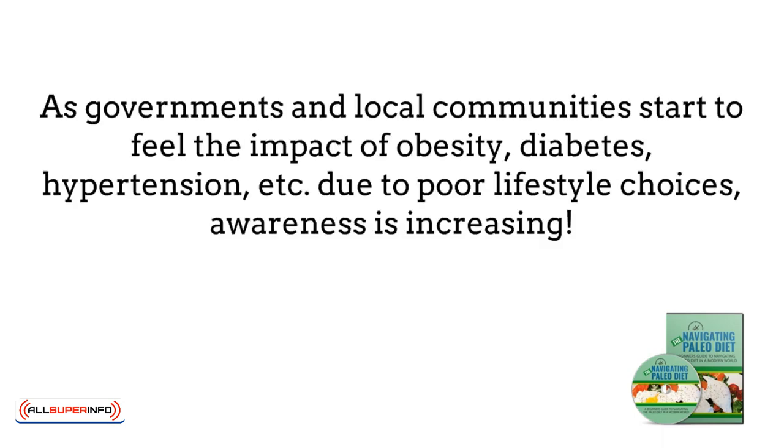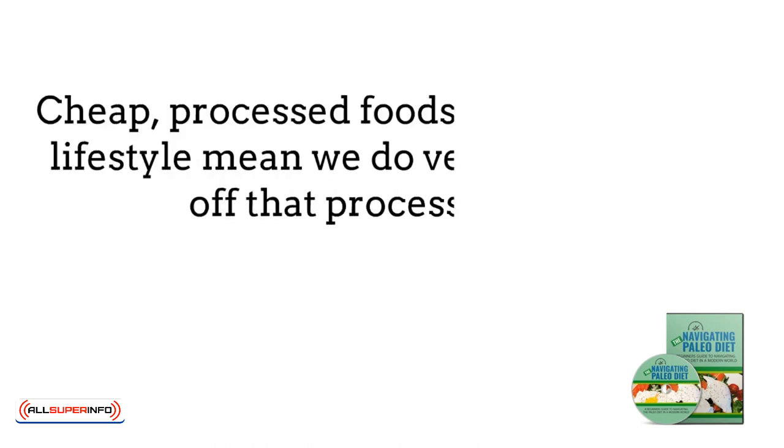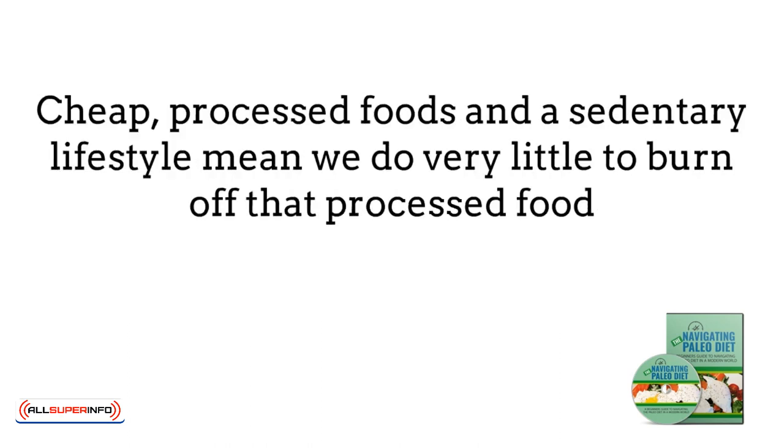As governments and local communities start to feel the impact of obesity, diabetes, hypertension, etc., due to poor lifestyle choices, awareness is increasing. Cheap processed foods are so readily available and overwhelm the shelves in supermarkets. Toss desk jobs, long drives or commutes, and electronics into the mix, and we do a lot of sitting around and very little to burn off that processed food.